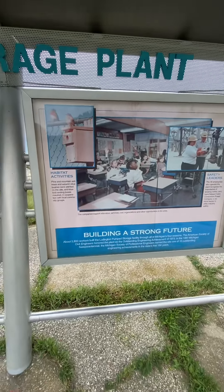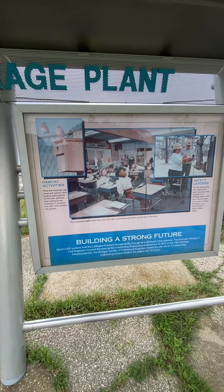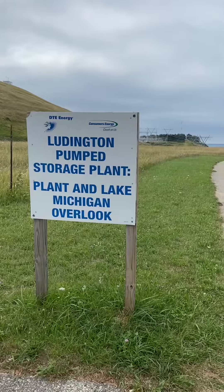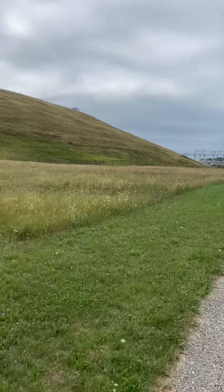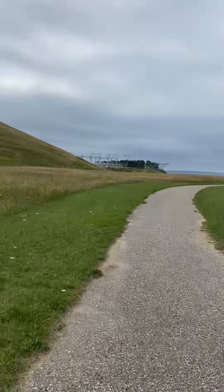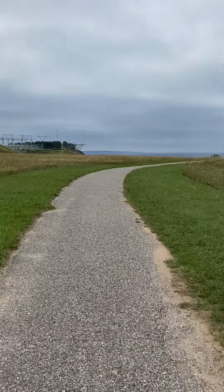And here we go, there's the last one. 2,800 workers built this — engineers, stuff like that. Cool. This is really cool. This is the Ludington Consumers Watergate, or whatever it's called.